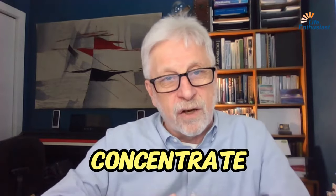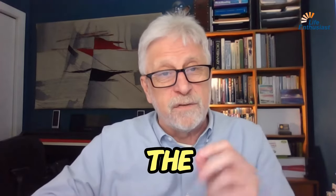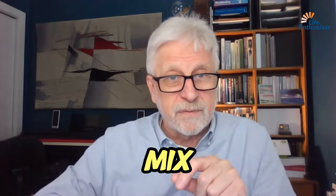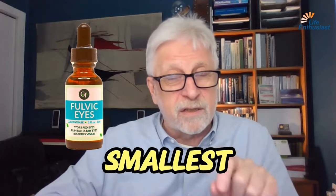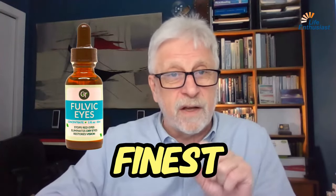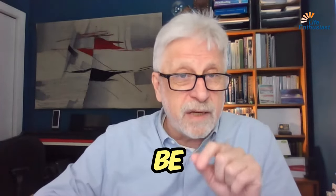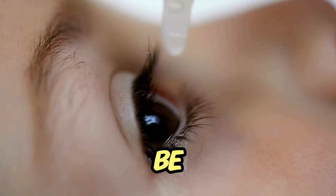Fulvic acid is a really special reduced concentrate from humic acid. In fact, humic acid contains fulvic acid, and the fulvic molecules are the smaller molecules of the mix. Fulvic eyes are the smallest, the finest grade, the finest size available, because this product can be added directly into your eye.